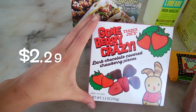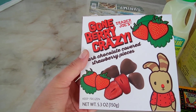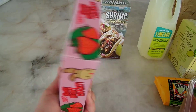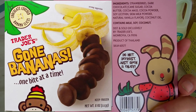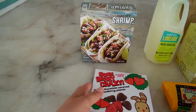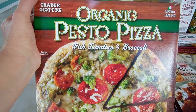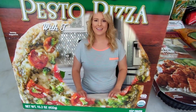I got the brand new gone berry crazy chocolate covered strawberries — yes please! These are probably going to be a staple in our house and I'll be very sad when they go away because they're a seasonal summer product. They're frozen, so you just pop them in your freezer and grab them whenever you feel like a snack. Trader Joe's also sells chocolate covered bananas, which are amazing. And lastly, the organic pesto pizza with tomatoes and broccoli — super yummy, has a lot of veggies, and is a little healthier than other options.